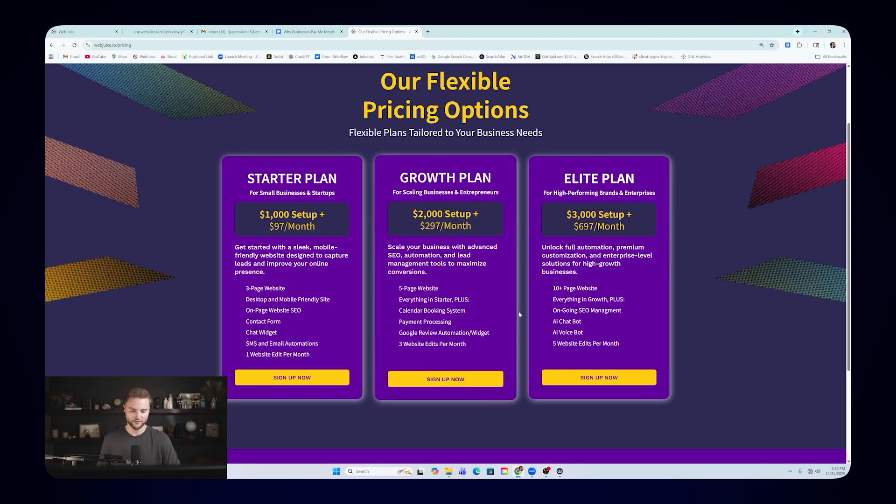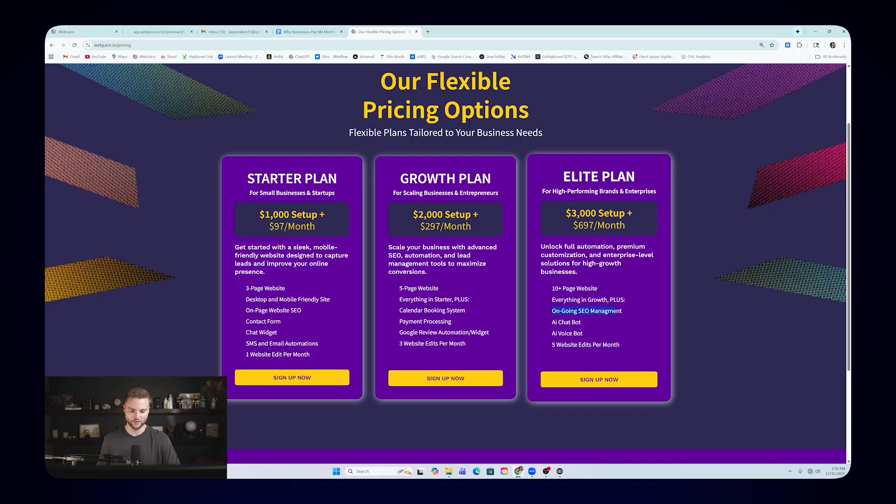The $697 elite plan gives them everything from starter and growth, plus ongoing SEO, an AI chatbot that messages back and forth with their leads and customers, and an AI voice bot. In Go High Level you can build AI voice assistants that talk on the phone with your client's customers, answer questions conversationally — just like a human — and book appointments on the calendar. It's very human, which is kind of scary, but it saves clients even more time. They no longer have to pay a receptionist — they can just use this AI voice assistant.